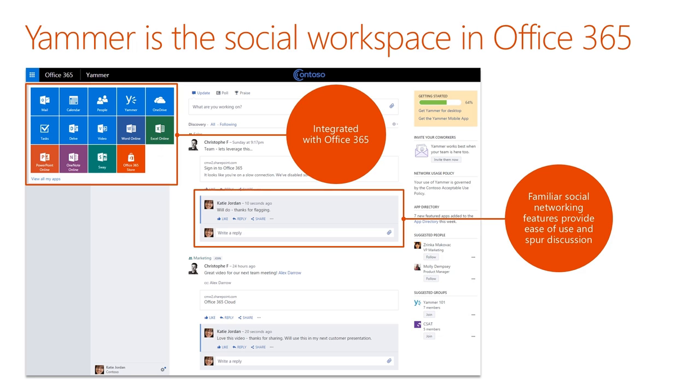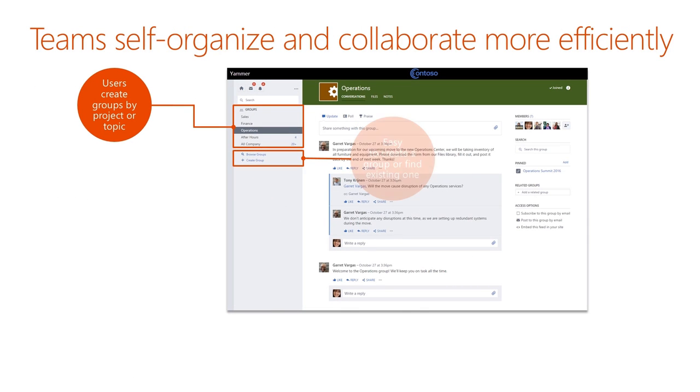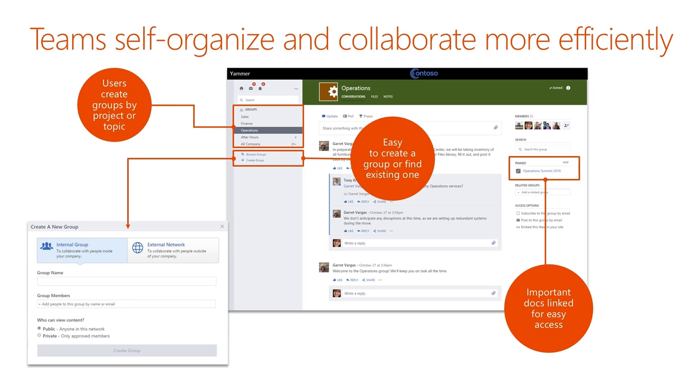Yammer is a fully integrated part of Office 365. You can see up on the left the app launcher. When people use Yammer as part of Office 365, it appears alongside all the other applications, which makes it easy to find. From an administrative perspective, it makes it easy to manage because the same user using Outlook or Microsoft Word is the same integrated identity using Yammer. One of the great things about Yammer is that it's easy to get started collaborating — all you have to do is create a group, add the different members you want, and you're off and running. Groups appear on the left-hand side of the screen, so it's easy to switch between different groups based on which project you're working on.